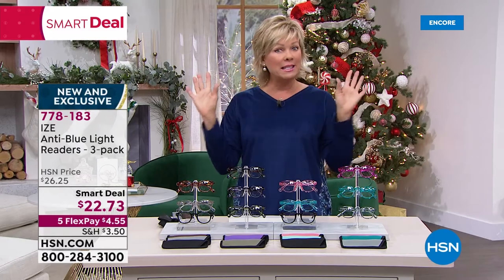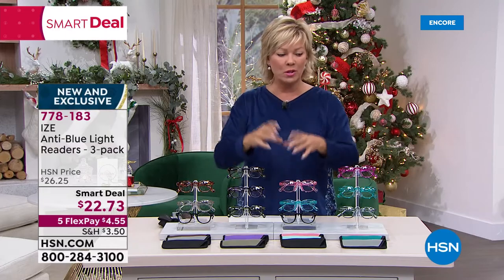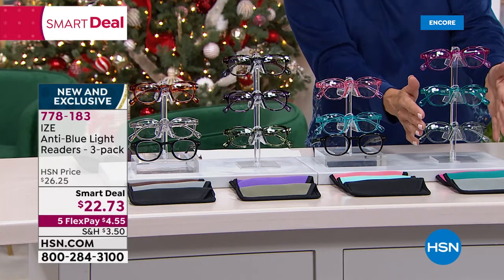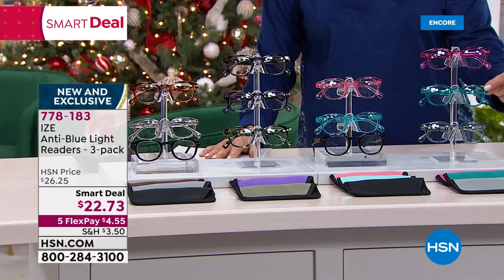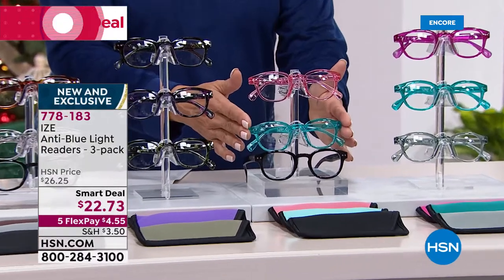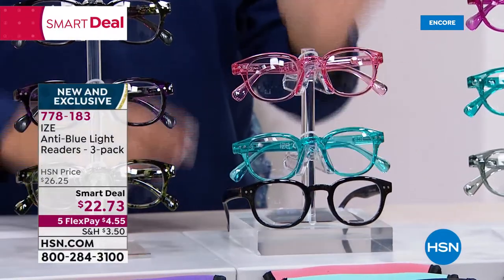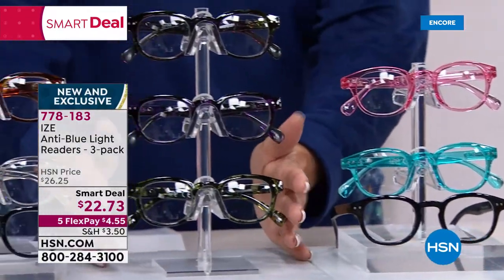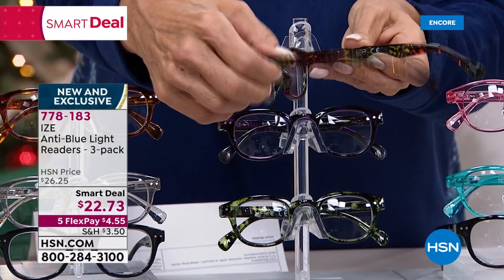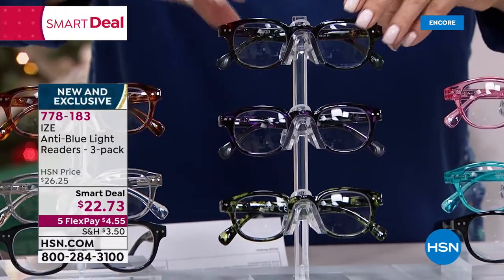My son just got a pair of Eyes with no magnification because he's doing a lot of work on his computer. From zero all the way up to 3.5. This collection is called the Relaxing Meadow — bright fuchsia, bright teal, and a soft gray. The next one is called Royal Gems with black, teal, and a softer pink. And there's an animal print collection too — they're all different colors, a really cool exotic look. You get all three for only $22.73.